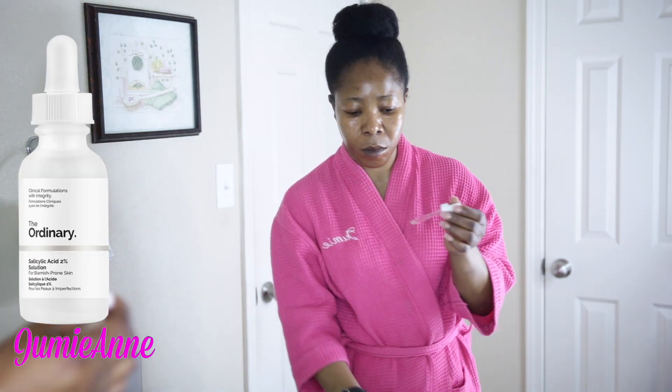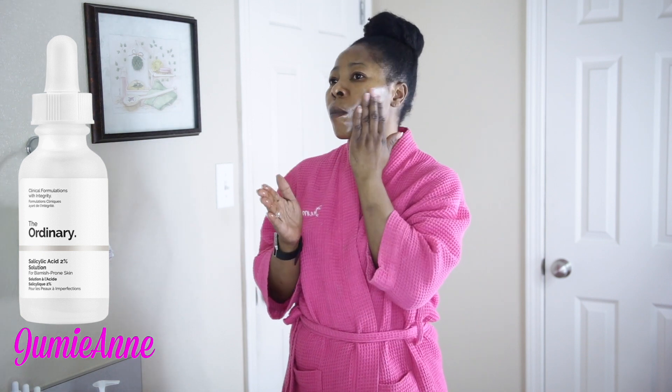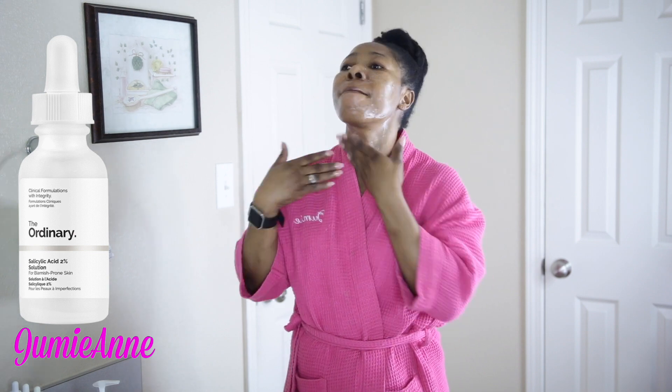I immediately follow with Salicylic Acid 2% solution from The Ordinary. This contains witch hazel too. This really helped me to fight acne and helped to clear my skin.